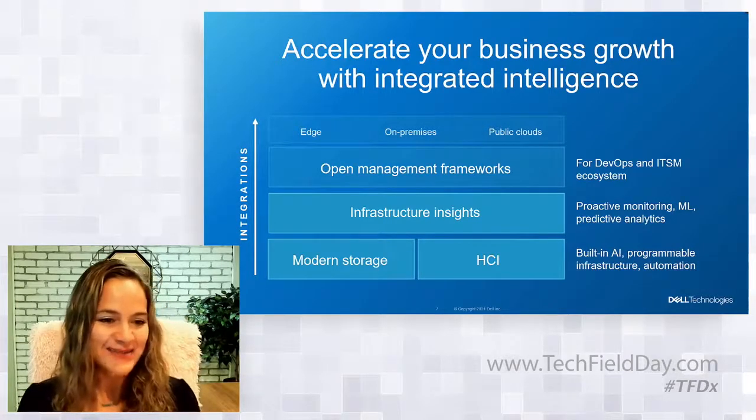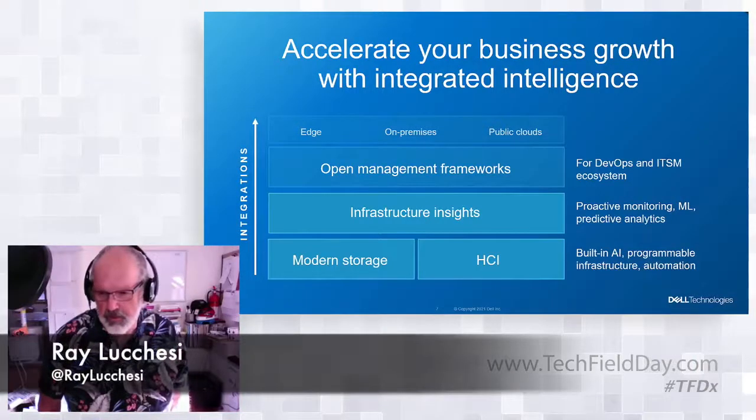Ray Lucchese asked about the Gartner statistic — specifically that 75% of enterprise-generated data will be created and processed outside of the traditional data center or cloud by 2025, up from 10% today. He noted it seems aggressive. Shannon acknowledged that while some might disagree with Gartner's exact figure, whether it's 75%, 65%, or 50%, edge data is clearly exploding. Technology trends like 5G, plus work-from-home shifts and changes in how businesses deliver value to customers — such as grocery delivery and remote work — are all contributing to this massive growth outside traditional data centers.